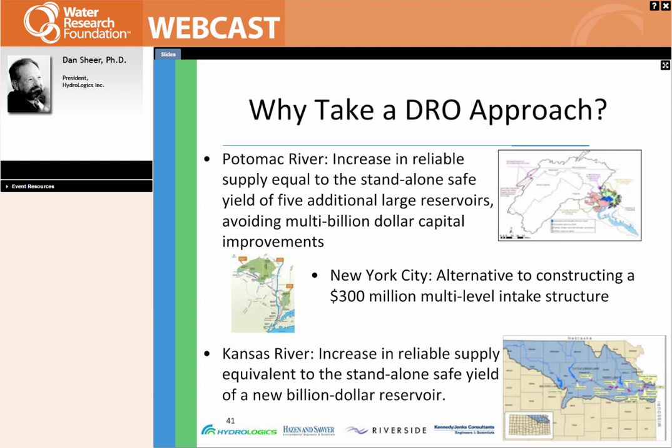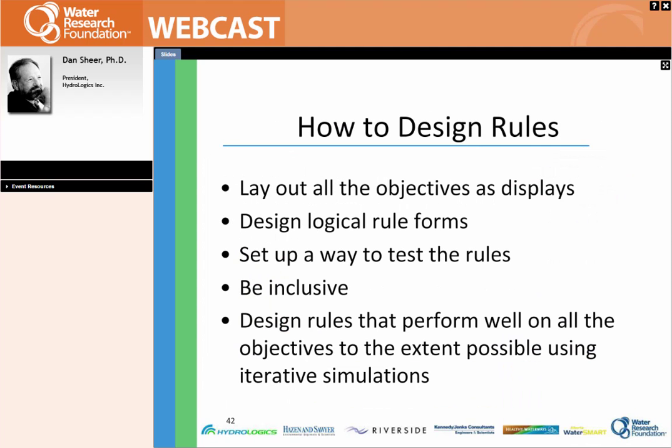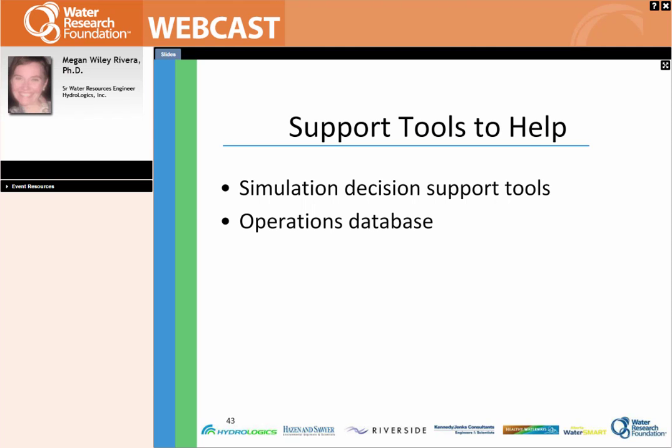This was quite an achievement. So, the next question is: how do you set out to design a rule? First, if you're designing a rule to manage something, you have to know what you're managing for. You need to lay out all of your objectives as displays and set up logical rule forms. You need a way to test those rules — generally simulation models. You need to be inclusive, looking at all of the objectives and all forms of rules, then design rules that perform well on all objectives to the extent possible, running multiple simulations. It's often a good idea to get other people involved as well — both more brains are better, and you get a better understanding of real needs by having them involved.